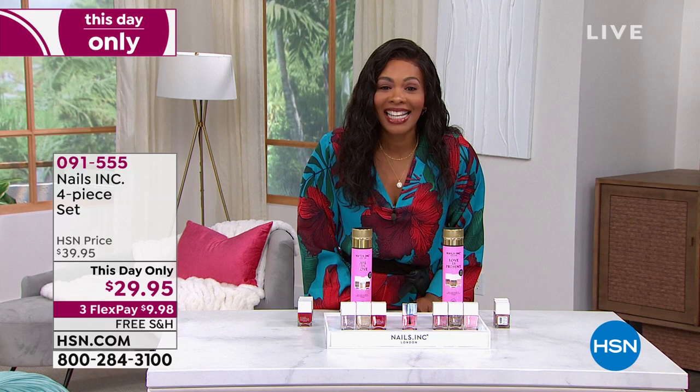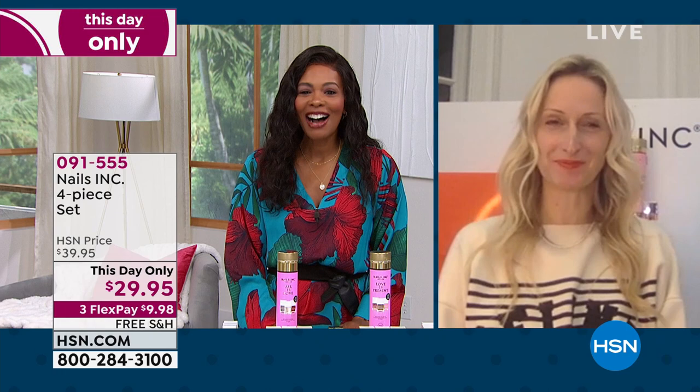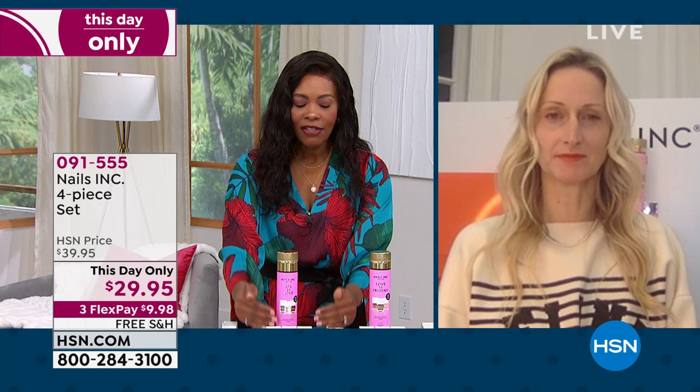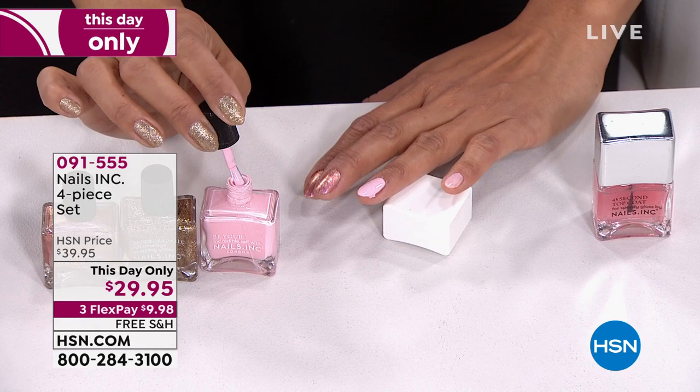Thea explains that Nails Inc is really unique — she built the business around bringing fashion trends and high quality but in products that are really easy to use. She's a busy working mom of three. The bottle and brush essentially paints itself — everything about the bottle design makes life easier. Many people are currently experimenting with at-home nail care. You use the cap as a perfect rest — your built-in nail bar wherever you are on the go.